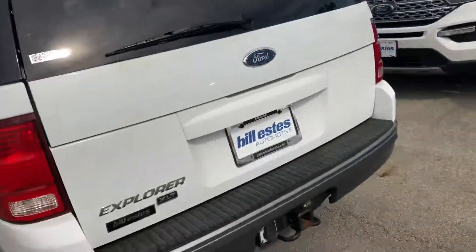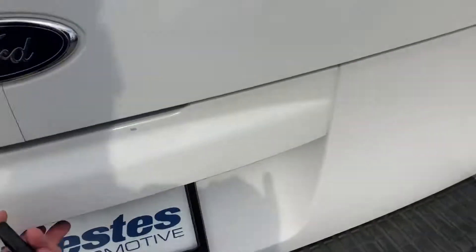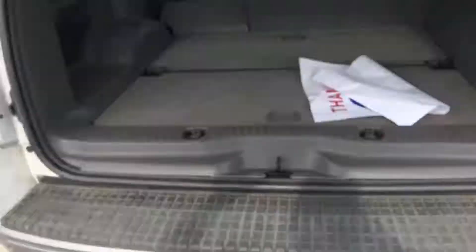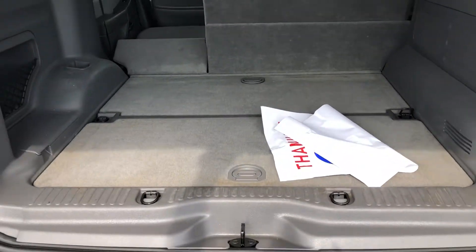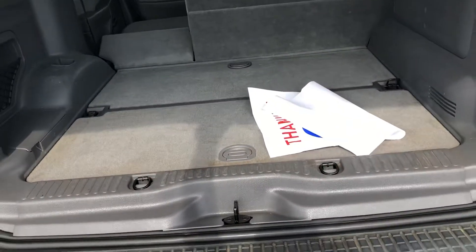Back here, there's a hitch receiver on the back. Lots of cargo space — without having a third row, it's got a ton of cargo space.